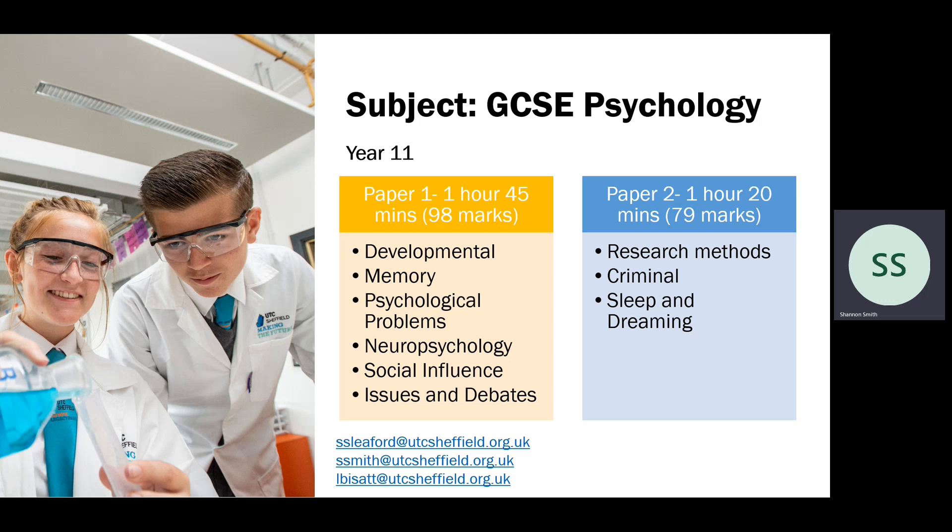For paper two, this covers research methods, criminal, and sleep and dreaming — the units that students will complete in year 11. This one doesn't have a specific issues and debates section, but it is integrated within the different sections of the paper. It's a shorter paper at an hour and 20 minutes and is worth 79 marks.